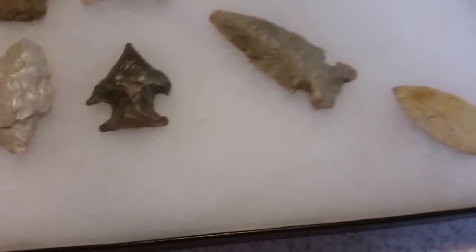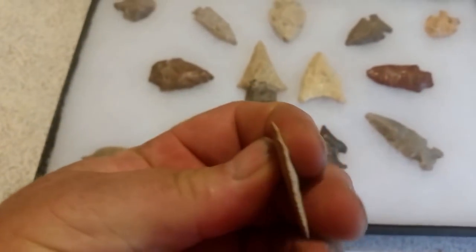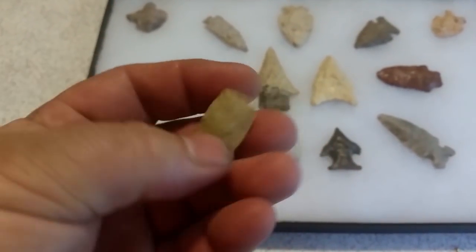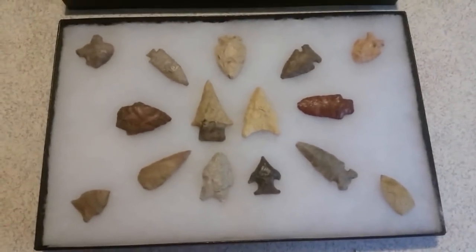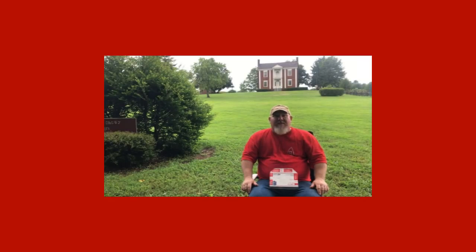Now all of these arrowheads — see I was just showing you the thinness of this one — all of these arrowheads I bought at a show down in South Georgia. These arrowheads I picked up at a local show. So I don't know exactly where they came from, but I wanted them to be immortalized.